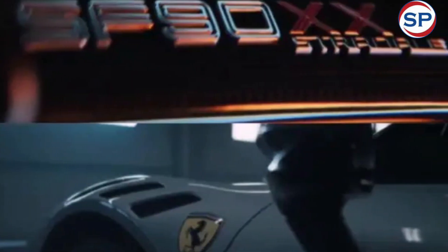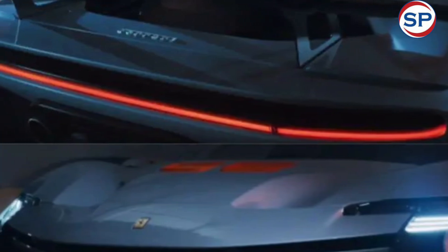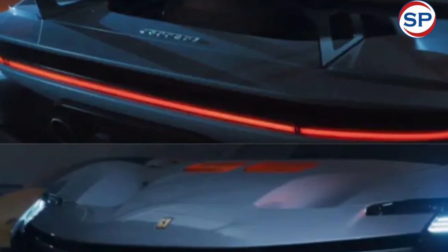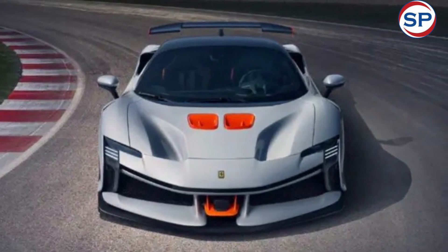Let's look at all the details revealed about them. Talking about the design, the XX variant of the SF90 gets a distinctive front fascia, vented fenders, a unit light strip tail light, and a fixed rear wing.